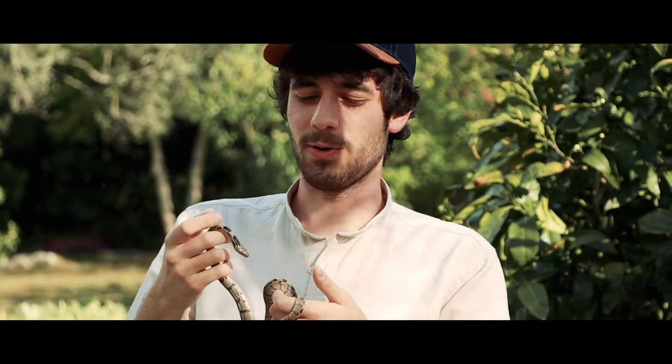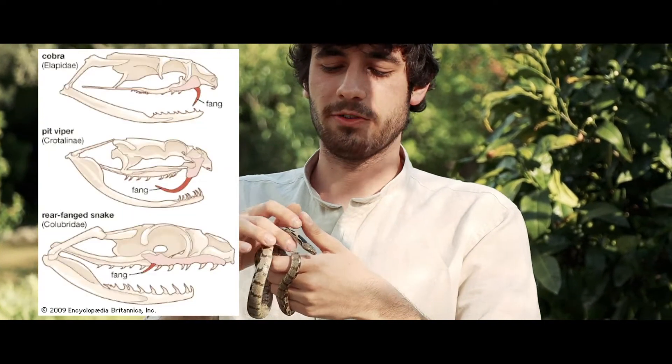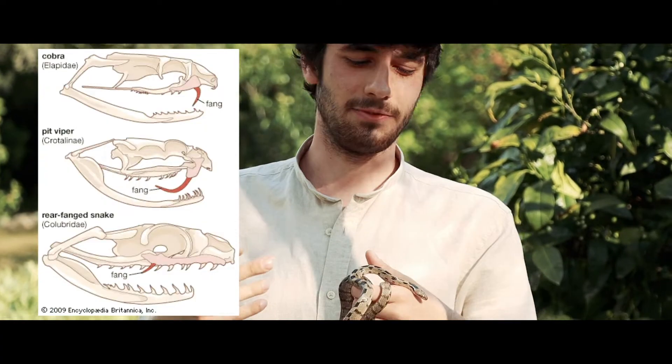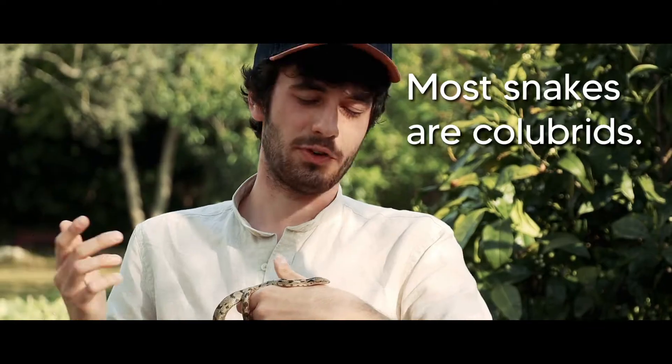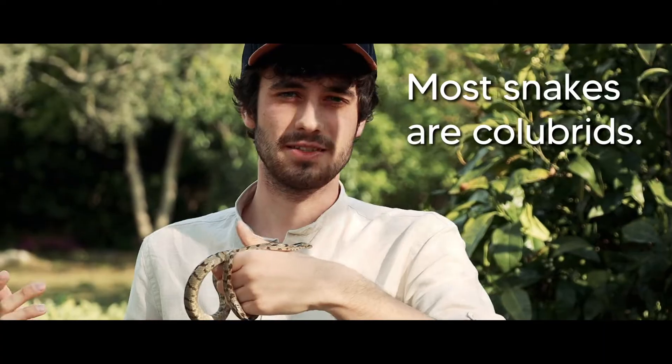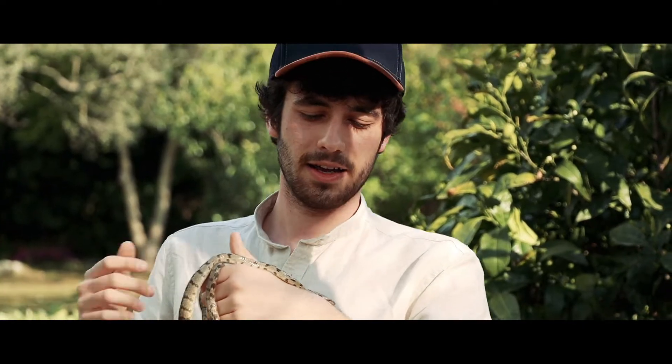They are actually not venomous in a practical sense — they have rear fangs, which means they can't usually deliver or inject venom, and it's very hard for them to pierce human skin. Their venom is mostly used for relaxing prey once caught. They are not dangerous to humans.